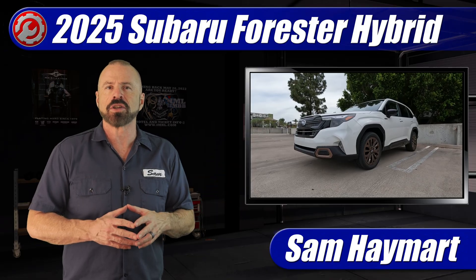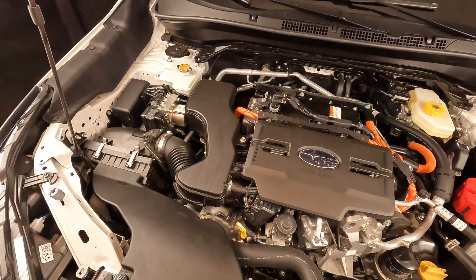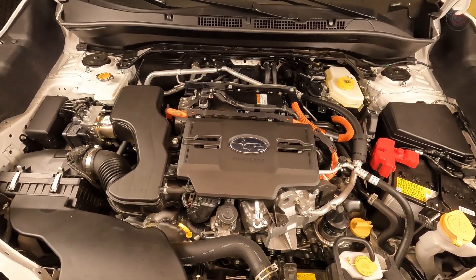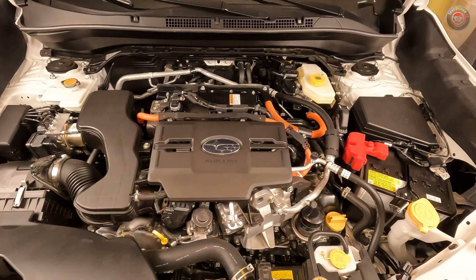So we're going to pop the hood and have a look at everything underneath. While Subaru has offered a hybrid powertrain in North America in the past, make no mistake in thinking that this is the same old thing.